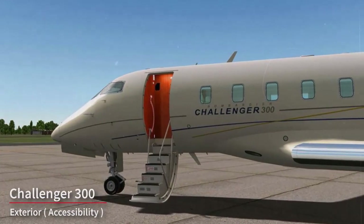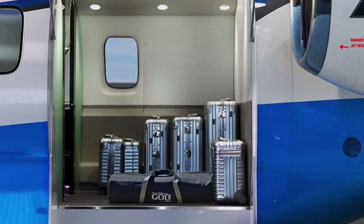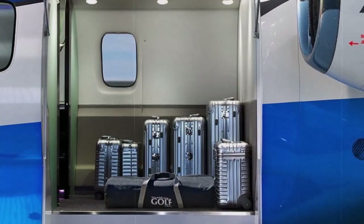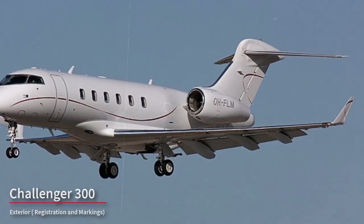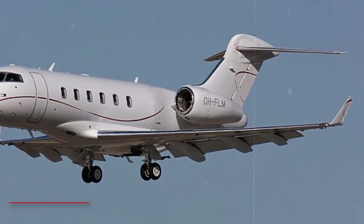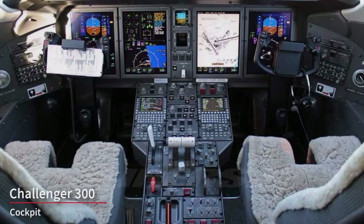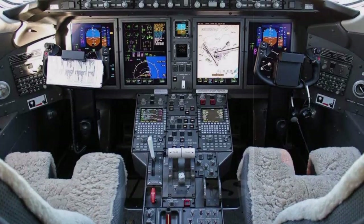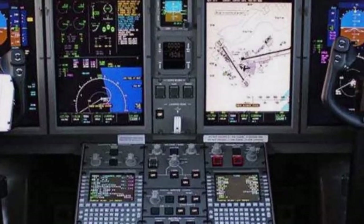The aircraft typically features an air stair door for passengers and crew to board and disembark, and some configurations may include additional doors for baggage access. The exterior often displays the aircraft's registration number and any custom markings or logos chosen by the owner or operator. The cockpit of the Bombardier Challenger 300 is a state-of-the-art, technologically advanced environment where the flight crew operates and manages the aircraft.